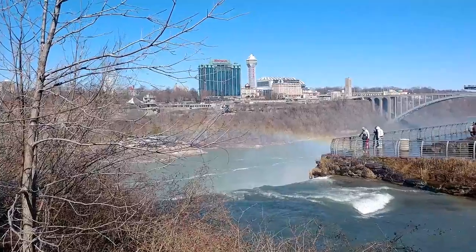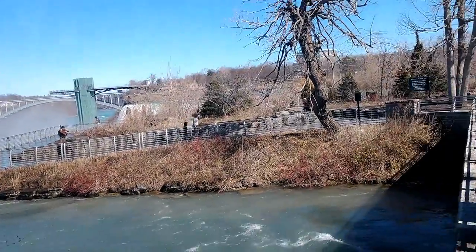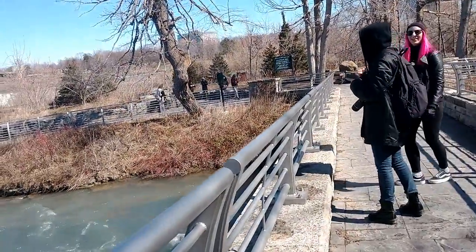After Matt did the splits and another person almost did the splits, here's a picture of the rainbow over Bridal Falls. And we're going to try — oh my god it's icy too — so we're going to try walking without falling. It's a little slippery.